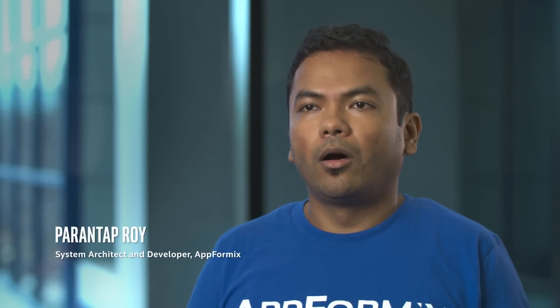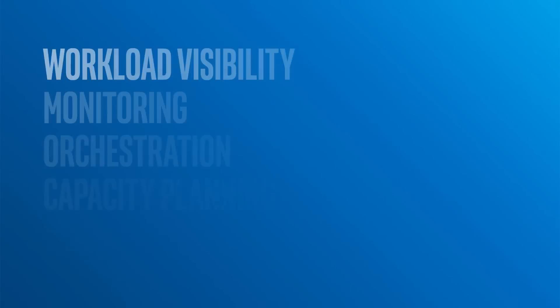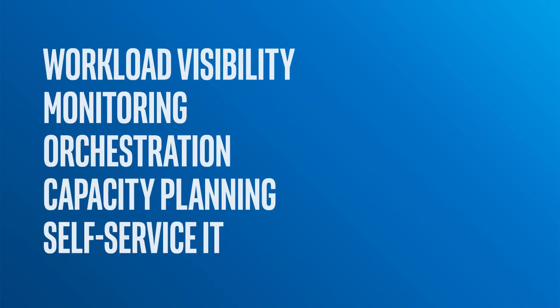App4Mix is a data center monitoring and control software which provides visibility, monitoring, and orchestration of your different workloads. It provides capacity planning and a self-service IT experience to operators.